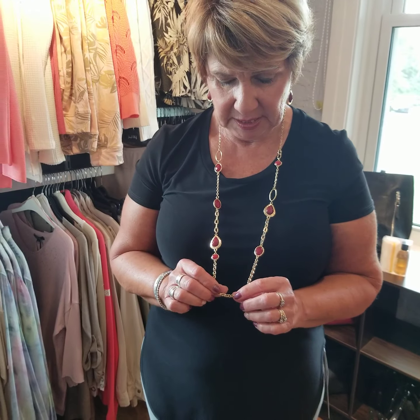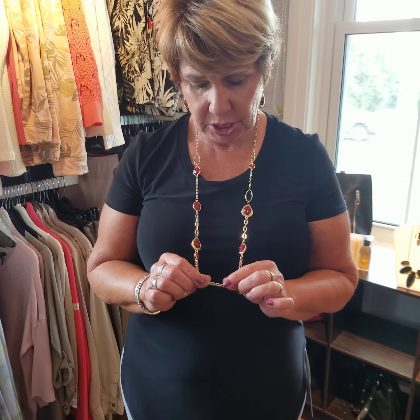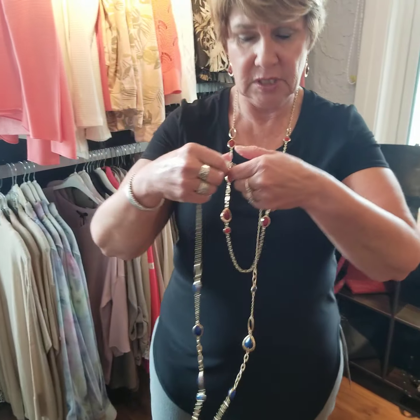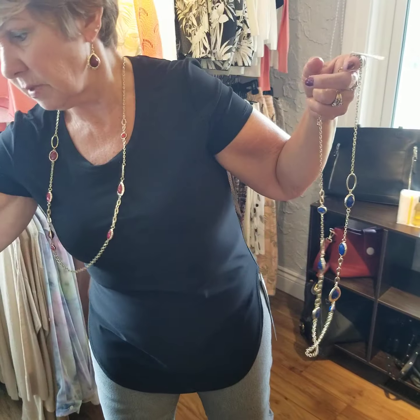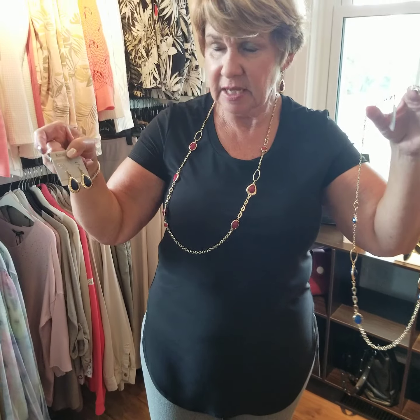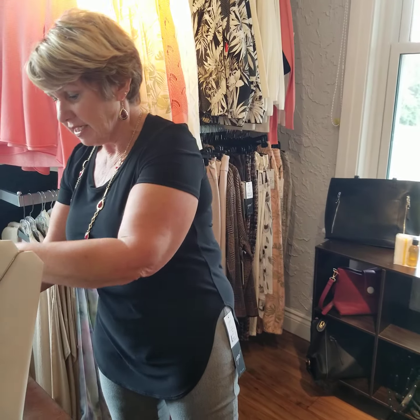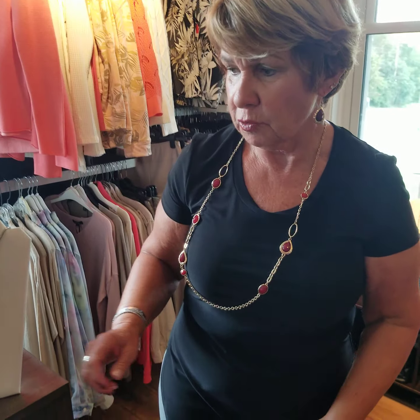I'm wearing another Carrot Club piece — you can see the red stone with the gold chain. The chain is $20 and the earrings are just $5, so very inexpensive. You could really pop up your outfit with one of these sets. It also comes in blue with matching earrings — $20 for the necklace and $5 for the earrings. Pretty inexpensive to add to your wardrobe.